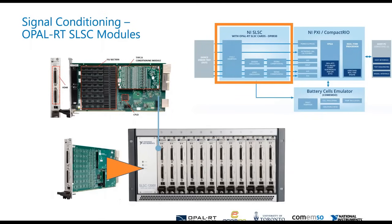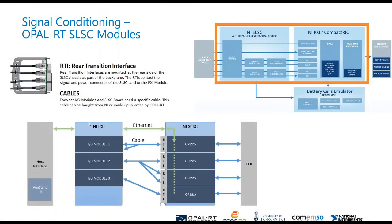The last thing I'll talk about is signal conditioning, which is extremely important. Devices under test don't always want to talk at 0 to 5 volts or 0 to 10 volts — there are different variations in voltage levels, current, resistances, et cetera. With the SLSC modules and chassis from NI, Opal RT has developed — and is currently still developing — other cards to ensure any analog or digital signal can be conditioned appropriately. Our cards slide right into the chassis.